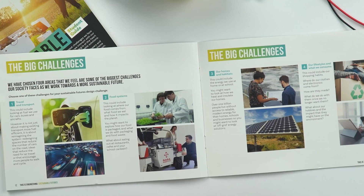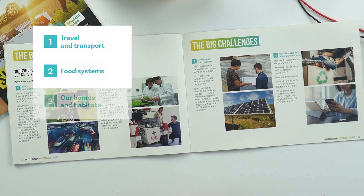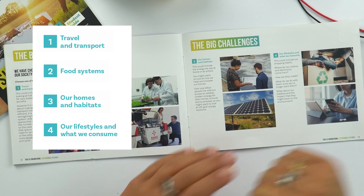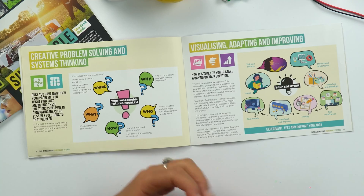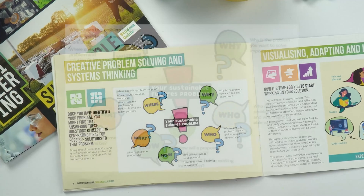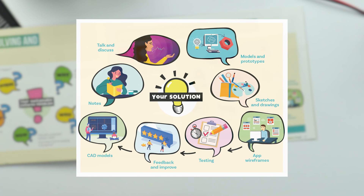So what are the big challenges we're asking young people to address? We've chosen four areas that we feel are some of the biggest challenges our society faces as we work towards a more sustainable future: travel and transport, food systems, our homes and habitats, and our lifestyles and what we consume. We then want young learners to think about their engineering habits of mind as they work through this innovation challenge — identifying a problem, problem solving and systems thinking, and then visualising, adapting and improving towards a potential solution.